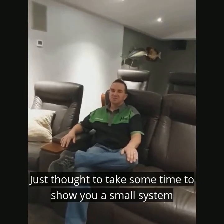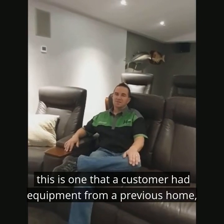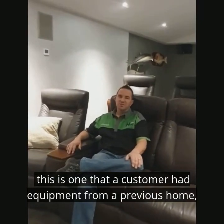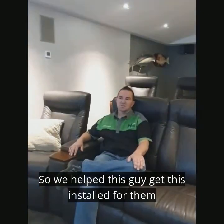Hi, Jonathan from Harmony SoundVision. We take the time to show you a small system that we've worked on recently. This is one where a customer had equipment from a previous property that they owned, so we helped get this installed for them.